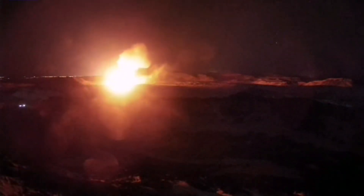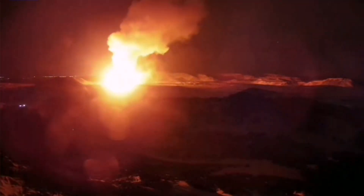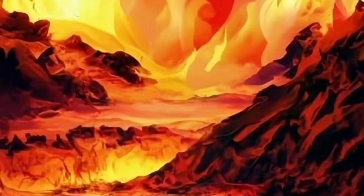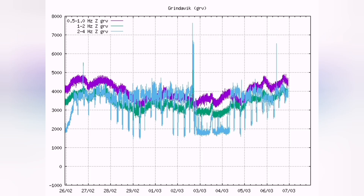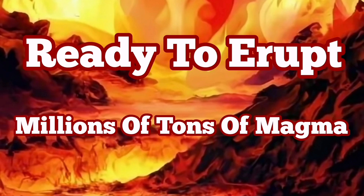We know the magma has accumulated more than 10 million cubic meters now under the Svartsengi volcanic system. Every cubic meter of it is 3 tons, so practically you have to multiply that by 30 to get the weight. At the moment, we have a storm in that area, so our seismograms are overwhelmed because they're very sensitive — they can pick up even the waves coming from the ocean hitting the beach. We are seeing some of this activity, but not all of it is recorded because they pick up a lot of noise at the moment. It can happen within 30 minutes, so it will be very quick if it happens.